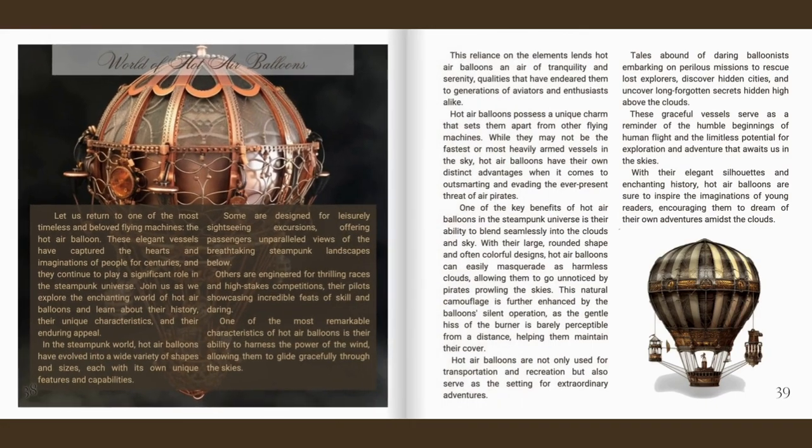Let us return to one of the most timeless and beloved flying machines: the hot air balloon. These elegant vessels have captured the hearts and imaginations of people for centuries, and they continue to play a significant role in the steampunk universe. In the steampunk world, hot air balloons have evolved into a wide variety of shapes and sizes, each with its own unique features and capabilities.